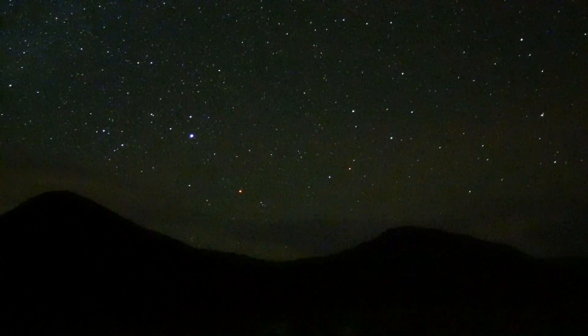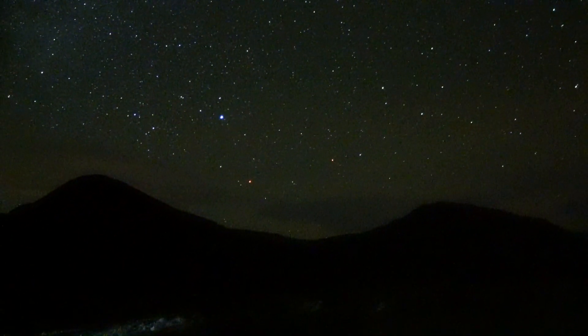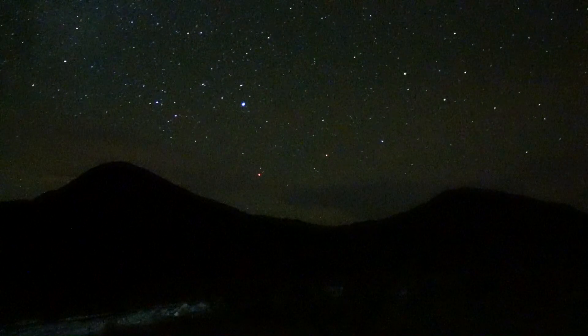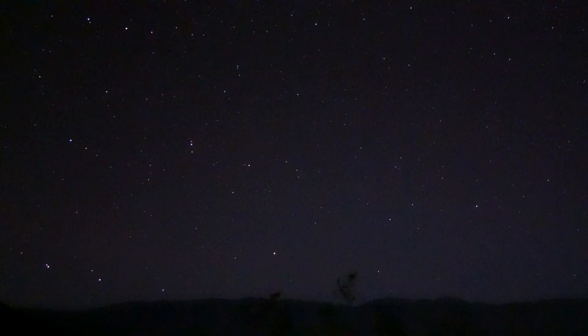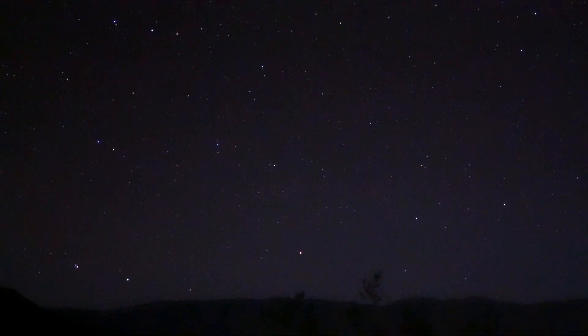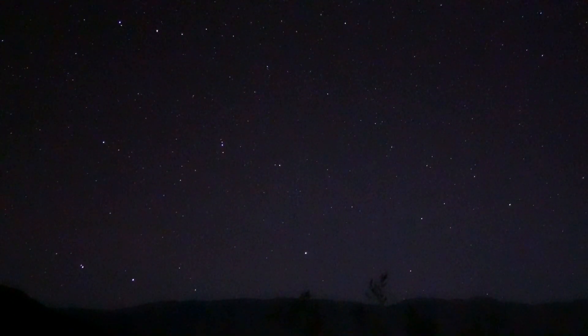They're heading west right here. Those little hills right there — on the other side of that is Star Wars Canyon. But they're way above that; they're pretty high. I believe this may be the next night, on the 18th. This is right directly behind our campsite.